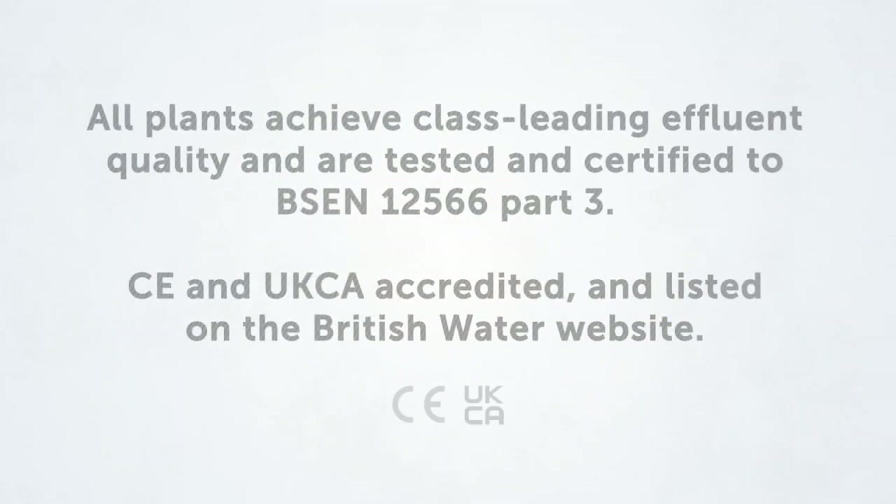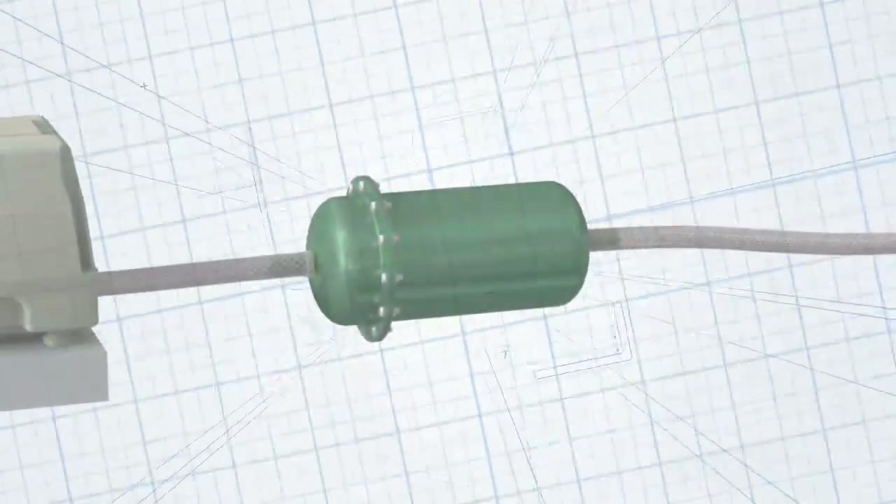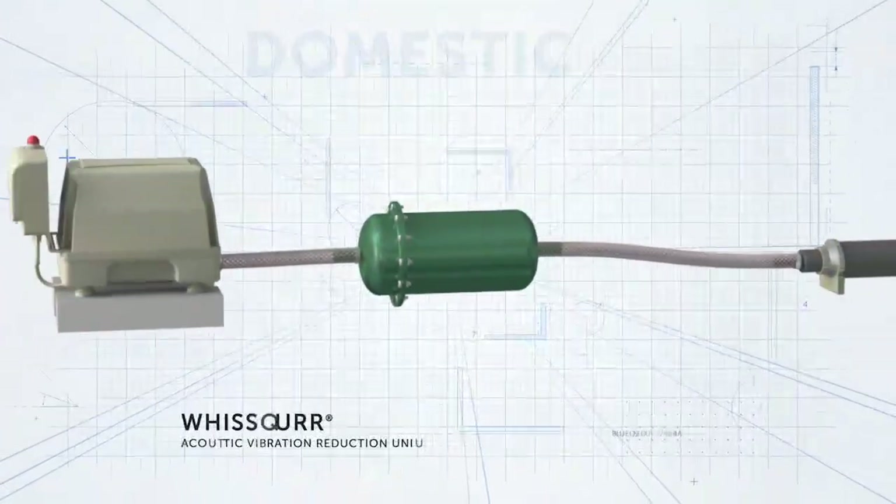All Marsh sewage treatment plants achieve class-leading effluent quality and are tested and certified to BSEN 12566 Part 3. They are CE and UKCA accredited and listed on the British Water website.